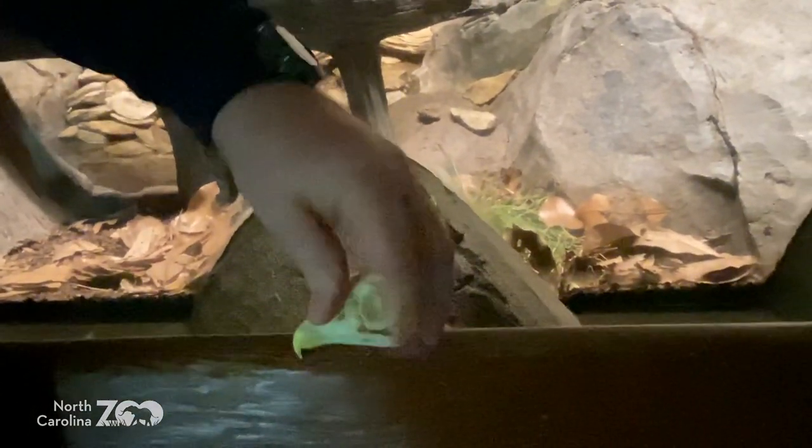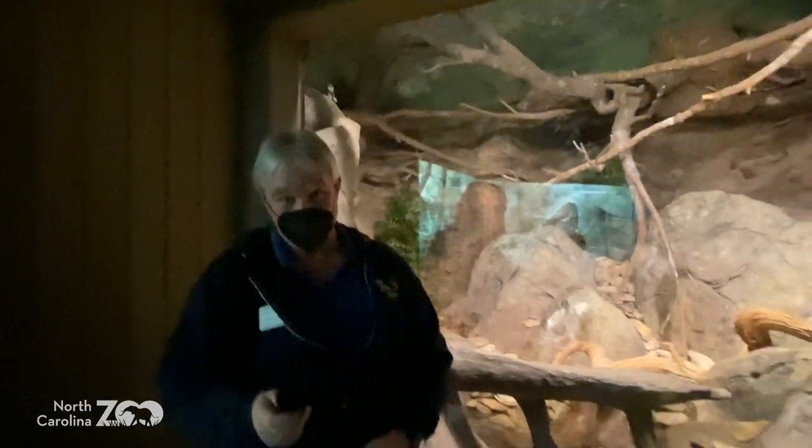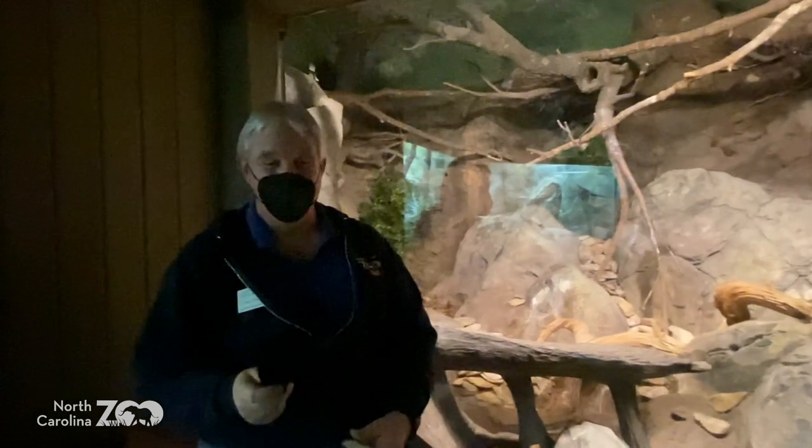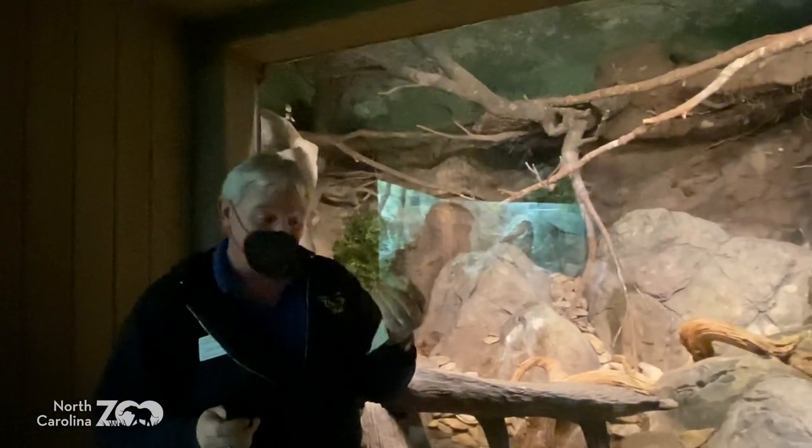270 degrees — three quarters of a circle. They can go that far, but not all the way. They can't turn their head all the way around — their head would spin off like the top of a peanut butter jar. Not a very good adaptation. So they can go pretty far, but not all the way. Barred owl at the North Carolina Zoo — Sam.